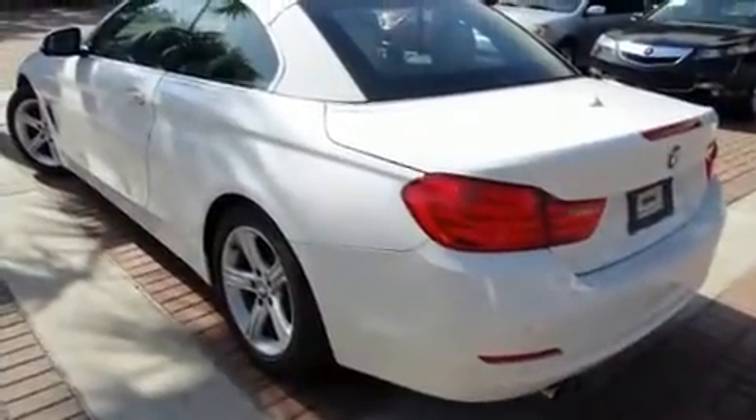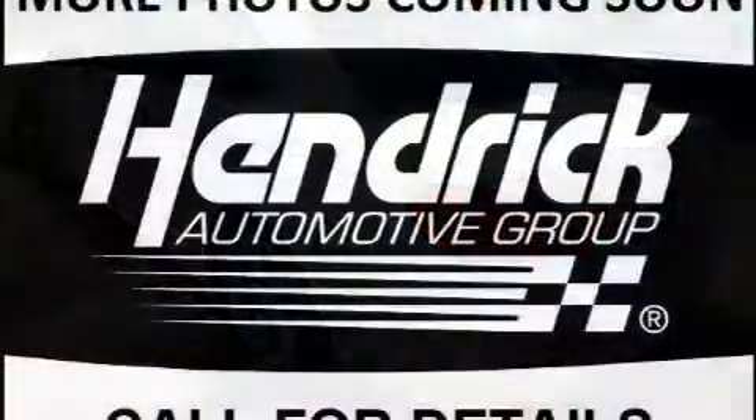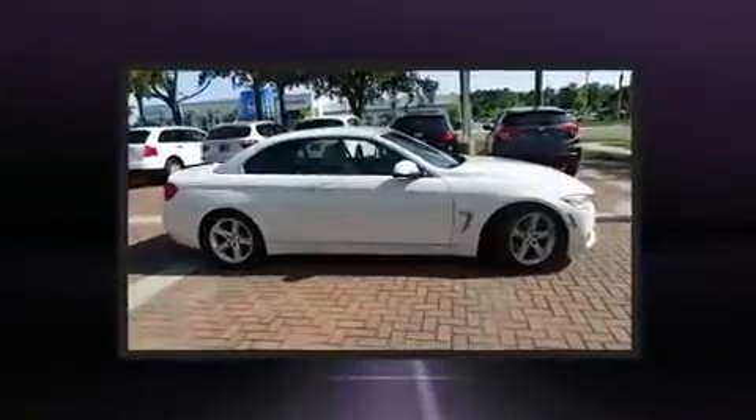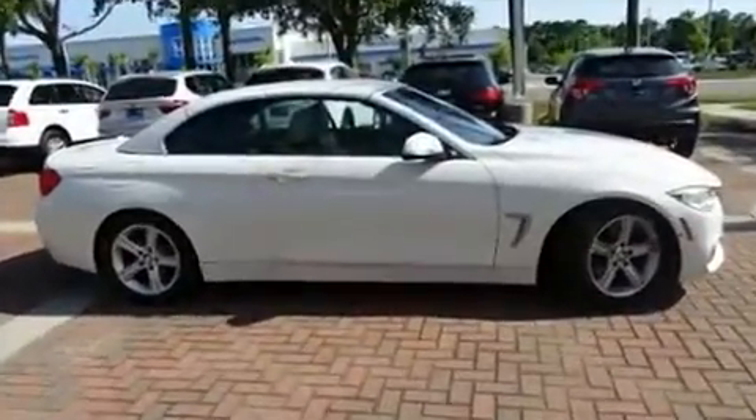Top features include leather upholstery, a power seat, turn signal indicator mirrors, a power convertible roof, rain sensing wipers, and one touch window functionality.